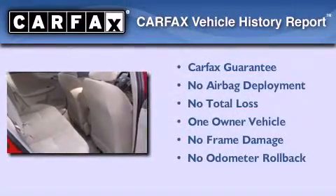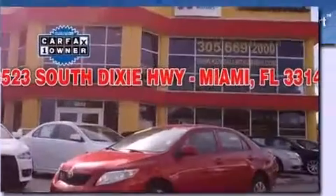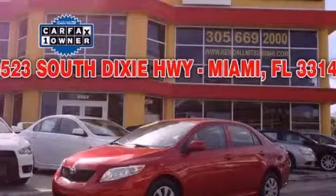This sedan has had only one owner and it qualifies for the Carfax buy-back guarantee. Call or visit us right now and arrange your test drive today.